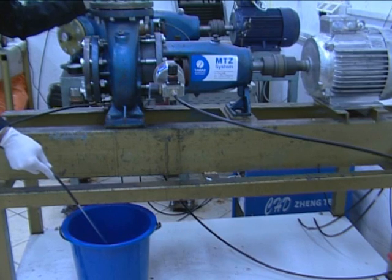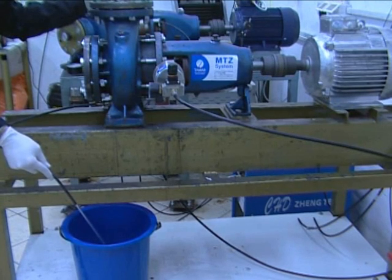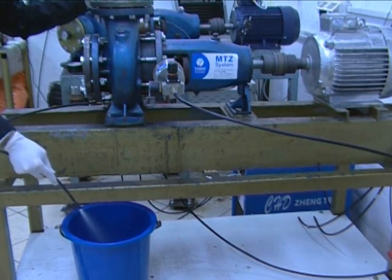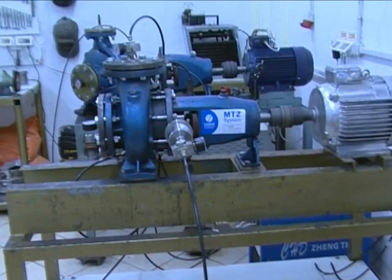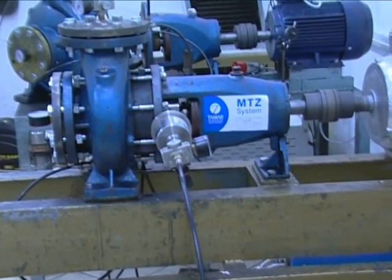While the pump is running, we will empty the process water. A single mechanical seal will fail under these conditions. As you can see, MTZ seals are not affected by these extreme conditions.